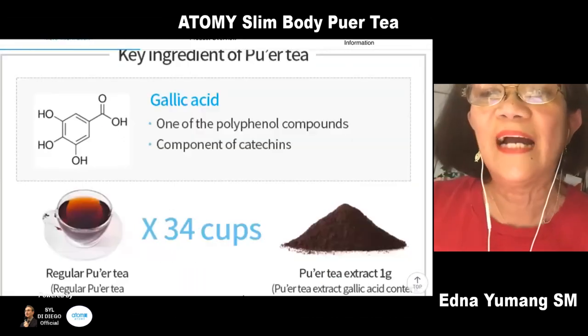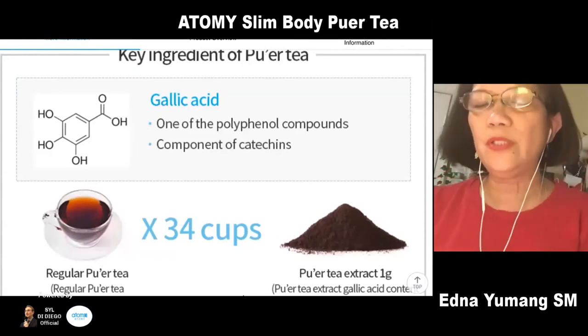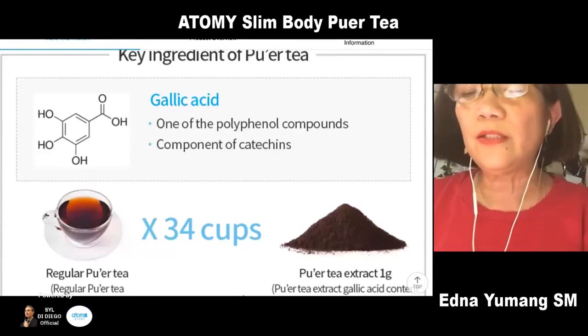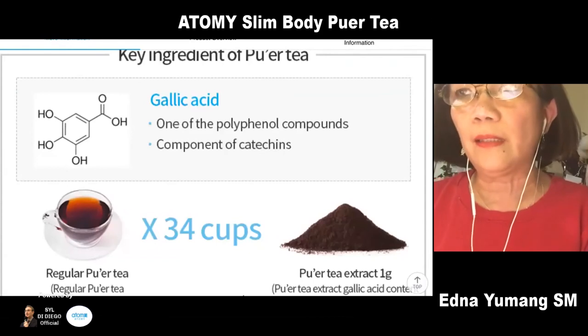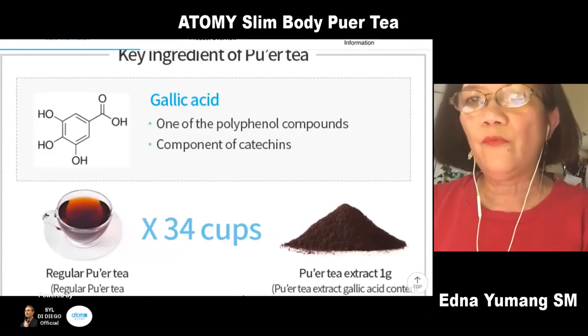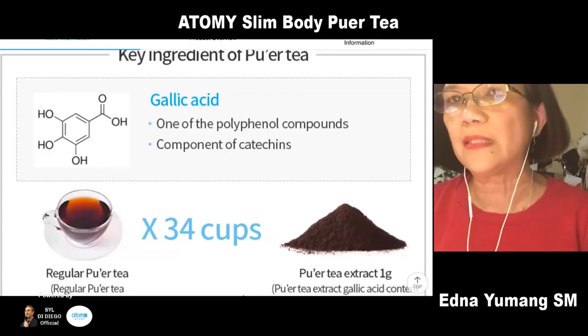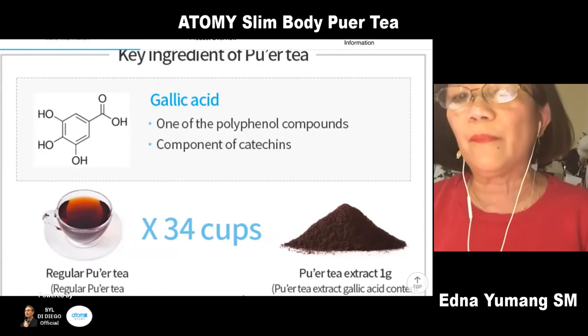When I was taking this pure tea, I really saw how my weight got lesser and lesser. Although I was taking a lot of supplements, I feel like pure tea really makes me lighter.